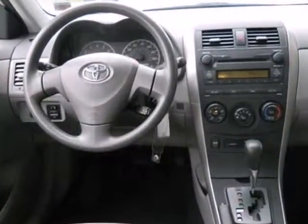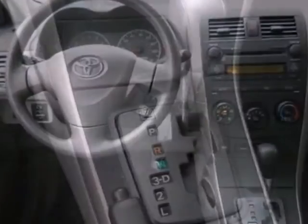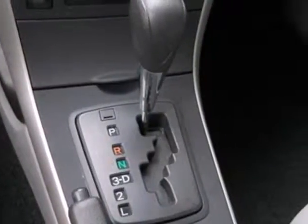Add to that the comfort and convenience of five-passenger seating, air conditioning with filtration, and a multi-speaker stereo sound system.